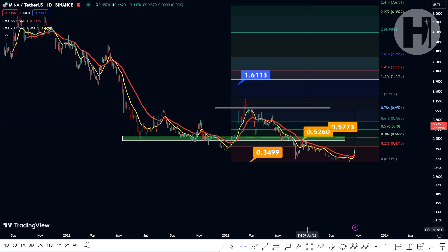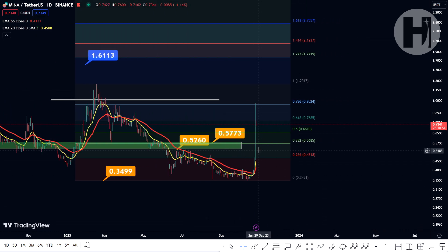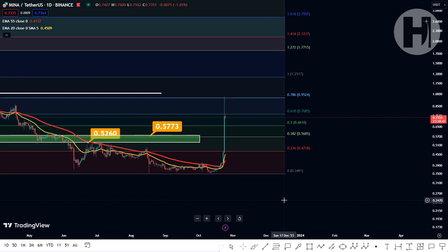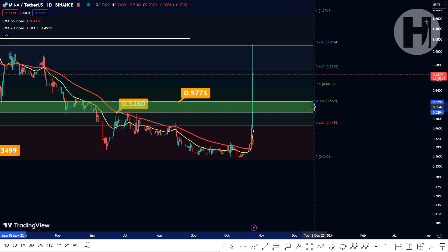Hey, what's going on, welcome back to the channel. In this video we're going to be taking a look at Mina Protocol. I do want to say that I'm not a financial advisor — you should do your own research before investing money into crypto. Mina did start pumping like crazy yesterday and we saw a massive candle of around about 110% so I do own some Mina, full disclosure — we did swing trade this on my Patreon.